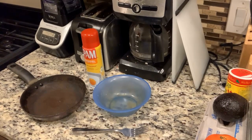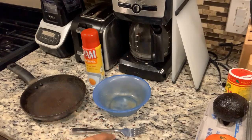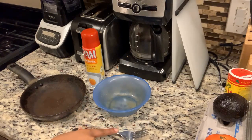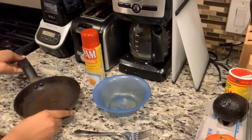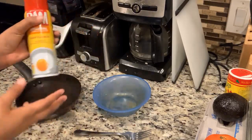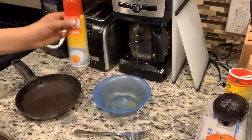So these are some of the essentials that you will need. We have a bowl to whisk all the eggs in, a fork to help whisk the eggs — you could use a whisk or whatever you want. We have a pan to cook the egg in, and I prefer to spray my pan before I put stuff in so it doesn't stick.